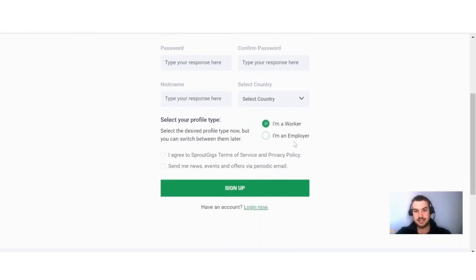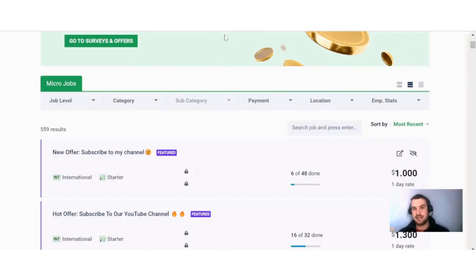Select your country, click here to indicate that you are a worker under the profile type and not an employer, then agree to the terms of service and privacy policy after you read through them, and then click here on 'Sign Up' to get started with Sprout Gigs.